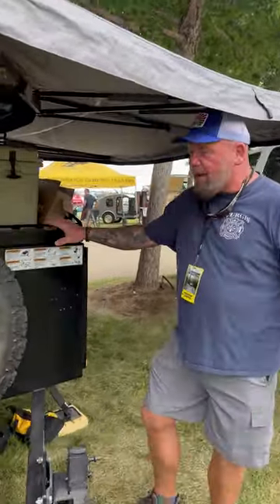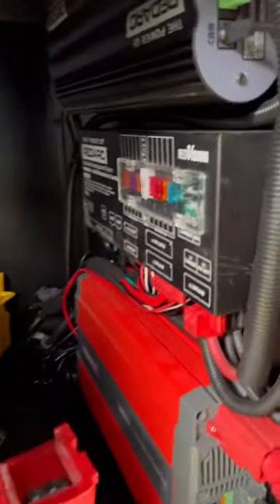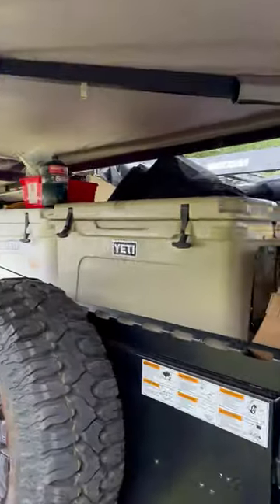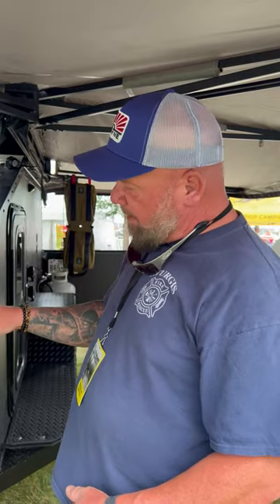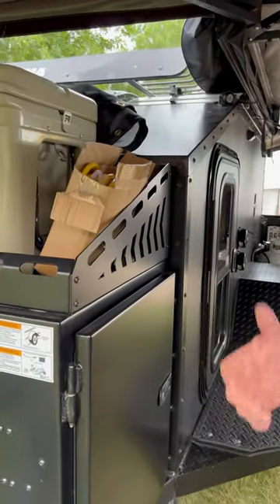This rack right behind the spare tire is above our storage box. The storage box contains the power management system — the RedArc power management system — with the lithium batteries, all of the inverters, and AC to DC to solar inversion. All the power management is right there. The rack above it is really convenient. This weekend we have two coolers up on top. We've also used it with a rack of firewood logs when we're at a camping facility that allows fire pits. Tie-down is very easy with the laser-cut strap points, where we use ratchet straps, tie-downs, and bungee cords.